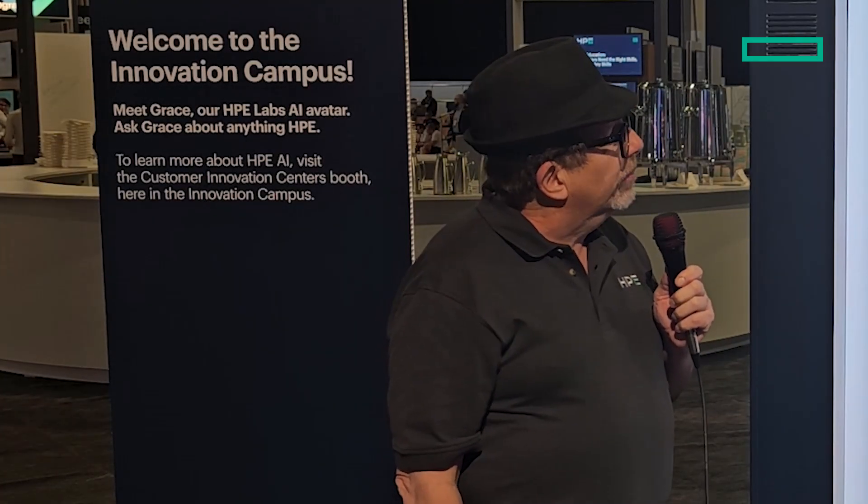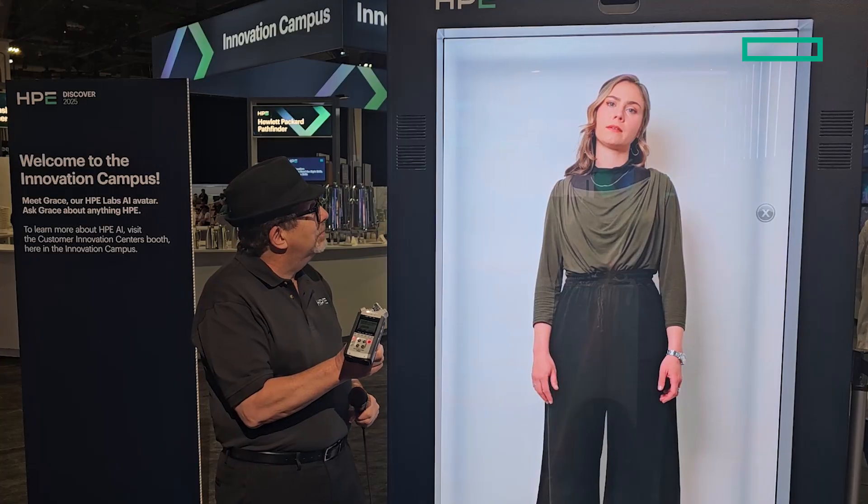Hi Grace, can you tell me a little bit about HPE Morpheus VM Essentials? I'm Quantum Grace, a holographic avatar based on the principal research scientist Grace Johnson. HPE Morpheus VM Essentials software is a game changer for virtualization. It allows customers to provision and manage both KVM and VMware-based VMs from a single intuitive interface, simplifying virtualization management and reducing costs.